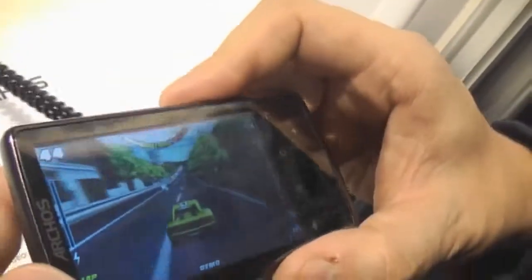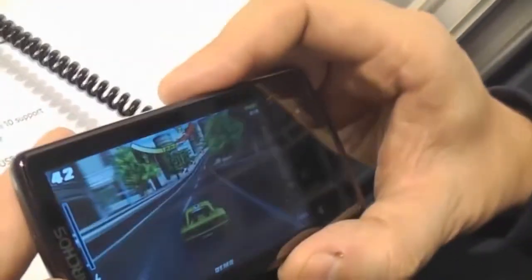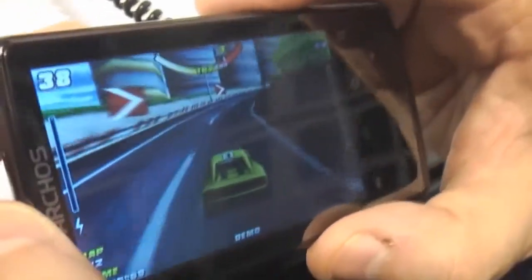The graphics are great — it's a nice little device. You can definitely play the recent Android games with this one.